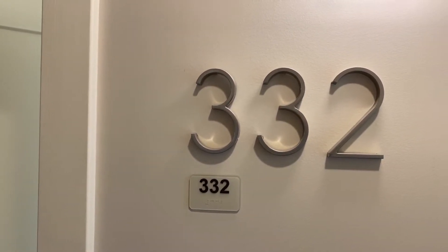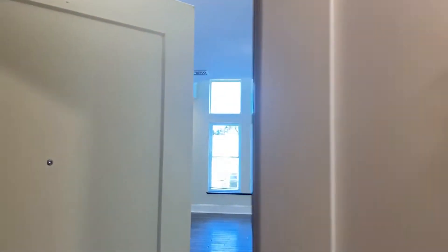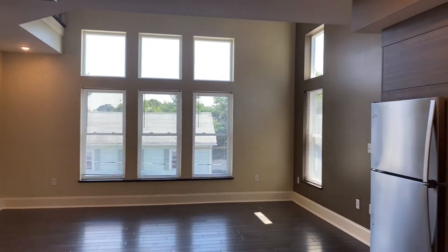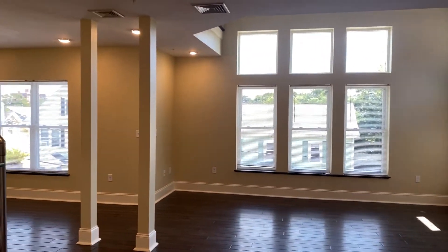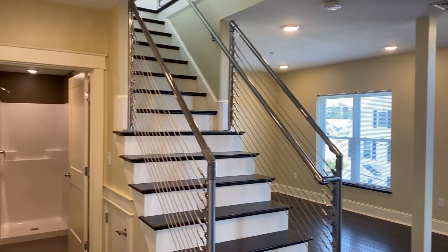Hi everyone, this is a walkthrough video of apartment 332 here at River Park Lofts. It is a 2,100 and 12 square foot three bedroom, three bathroom. It is a one-of-a-kind apartment, like a lot of the apartments here at River Park Lofts.